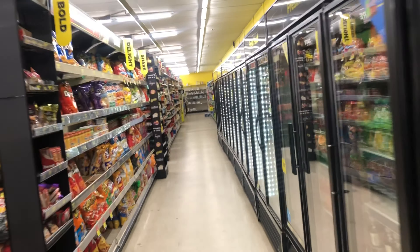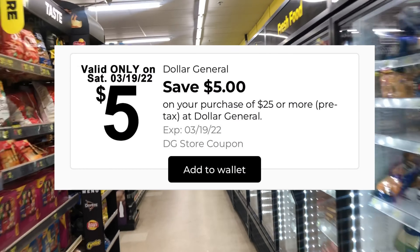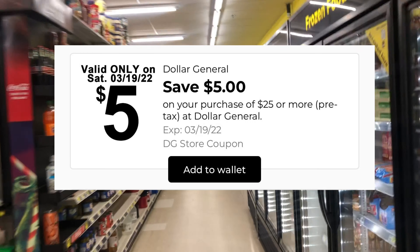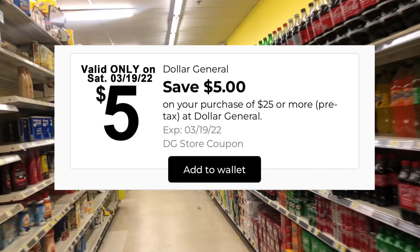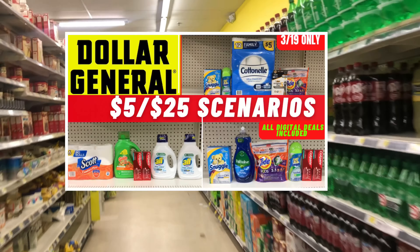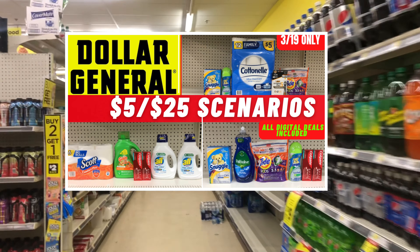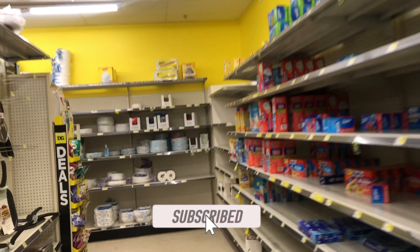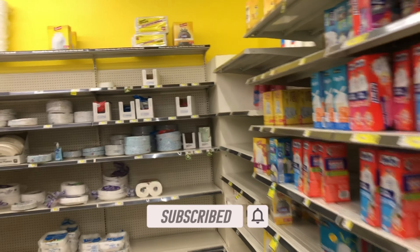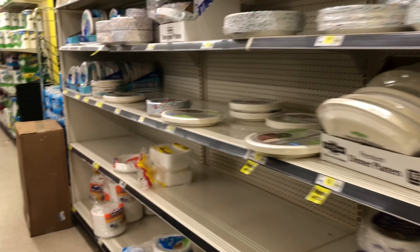Hey y'all, welcome back! So when you are seeing this it is Saturday and we are at Dollar General getting ready to get into our five off of 25 haul video. I do have a scenarios video that I posted with some additional deals, so definitely check that out to maximize your savings. Those who have been subscribed and liked the video, I appreciate you so much. If you're new to my channel, thanks for clicking — you're in the right spot to learn how to save tons of money by couponing.